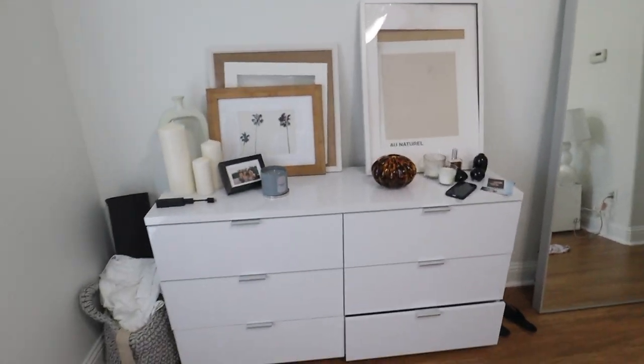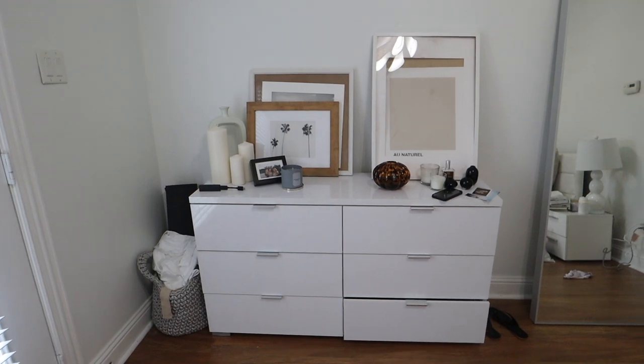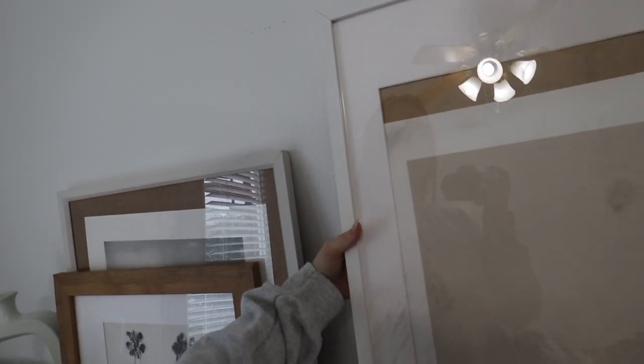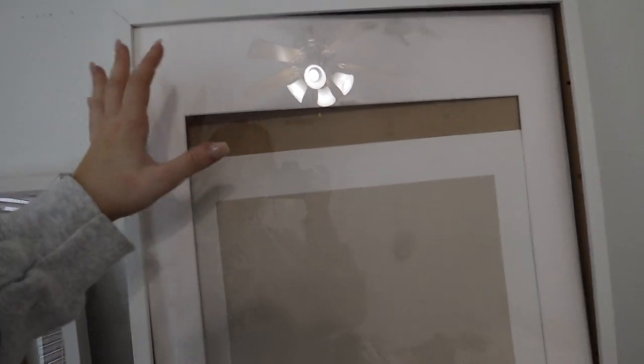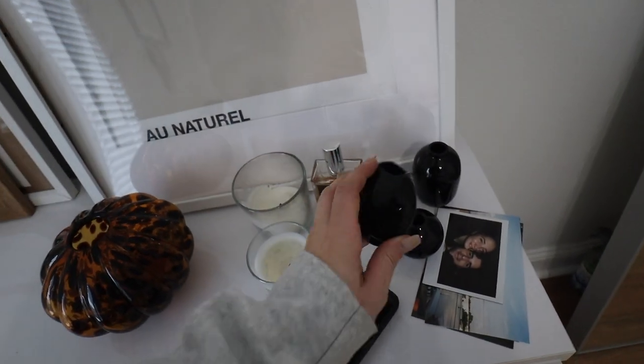My dresser is getting replaced today — I just cleaned it out. There's just a lot of problems with it that I need to fix. I have some photos that I can put elsewhere. I hate that I broke this — why did I do that?